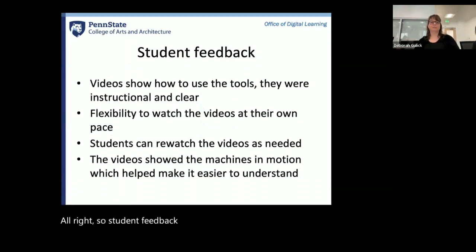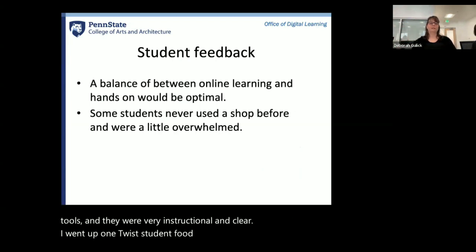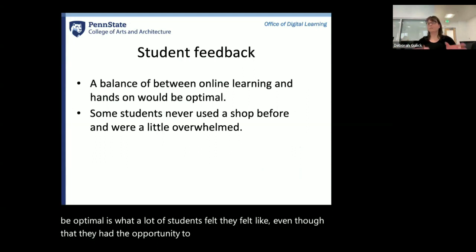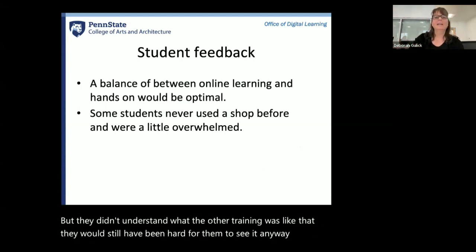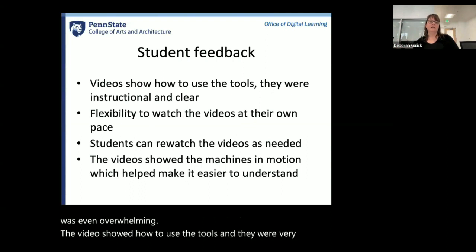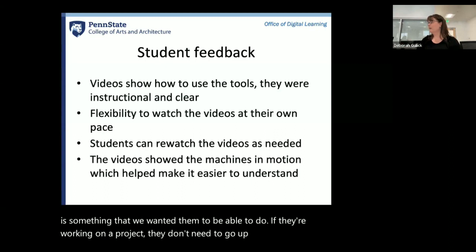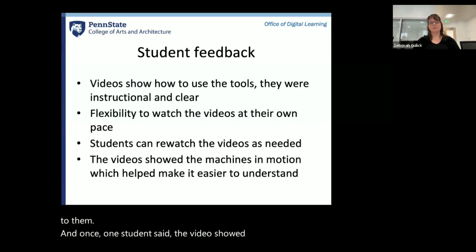Student feedback was positive: the videos showed how to use the tools and were very instructional and clear. Many students felt a balance between online learning and hands-on would be optimal — they wanted the actual experience of being in the shop. Some students had never used a shop before and felt a little overwhelmed. But there was flexibility to watch the videos at their own pace, and students could rewatch as needed — if they're working on a project, they don't need to ask Alan again; they can go back to the video at any time. One student said the videos showed the machines in motion, which made it easier to understand.